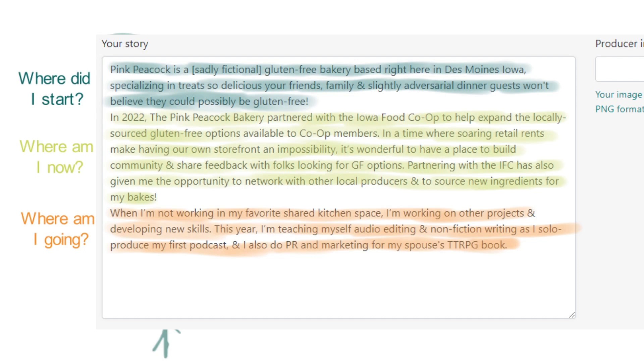For 'Where am I now': In 2022, the Pink Peacock Bakery partnered with the Iowa Food Co-op to help expand the locally sourced gluten-free options available to co-op members. In a time where soaring retail rents make having our own storefront an impossibility, it's wonderful to have a place to build community and share feedback with folks looking for gluten-free options. Partnering with the IFC has also given me the opportunity to network with other local producers and to source new ingredients for my bakes.